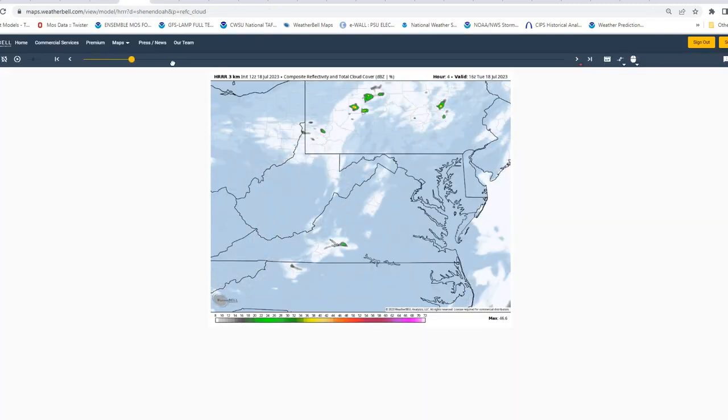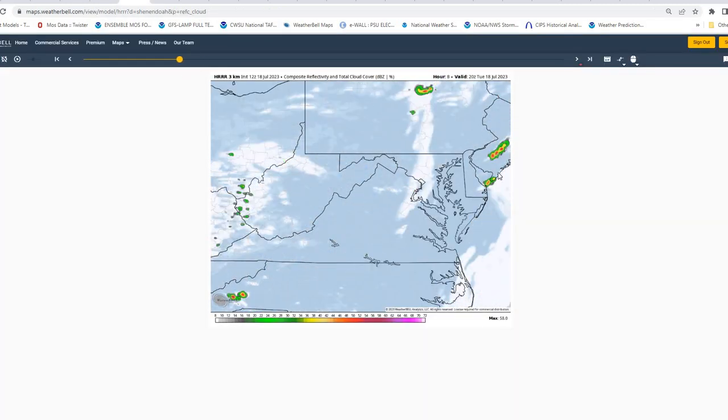Taking a look at our model for the next 48 hours or so, you can see any shower or thunderstorm activity for later this afternoon looks like it should be across the Delaware beaches or well north and east of our region.